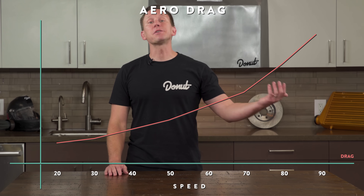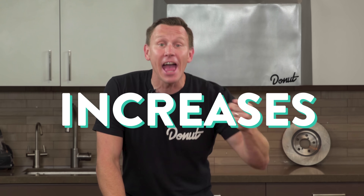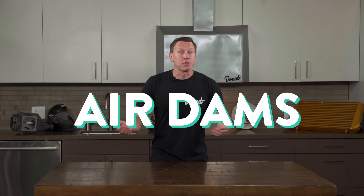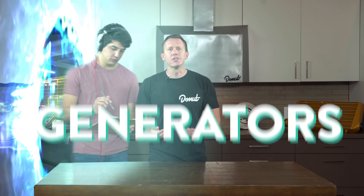We mentioned earlier that there's not much aerodynamic drag at low speed, and that means there's hardly any downforce either. So those splitters and shopping cart wings really aren't doing much for the average daily drive. But the good news is that downforce increases exponentially with speed, just like that annoying drag does. So what do air dams, canards, under trays, side skirts, vortex generators, and diffusers do?